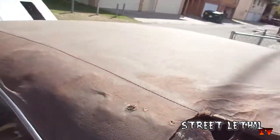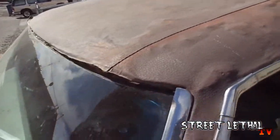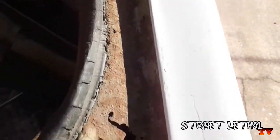The main problem on this body is the roof — it needs to be replaced. They do sell OEM replacement roof skins from the very top of the windshield to the very back where the crack is. Here's a look inside the trunk.